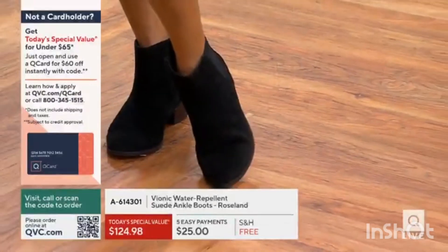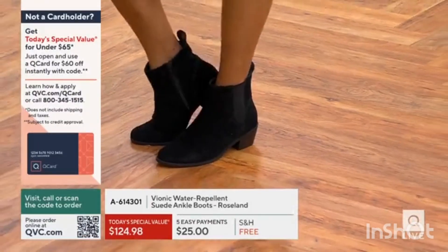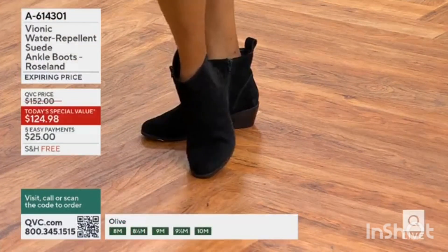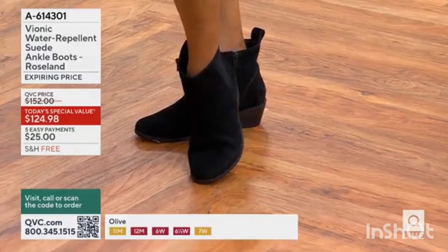The item number for the bionic water repellent suede ankle boots. The style is called Roseland. This is the first bionic today special value boot in three years, Monica. We've been waiting. We really need to sweat it out.